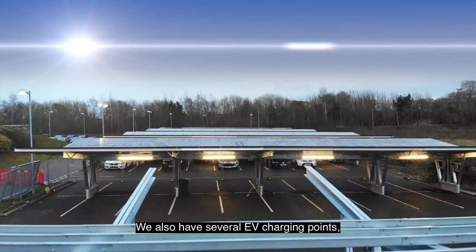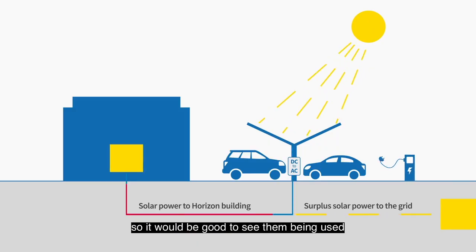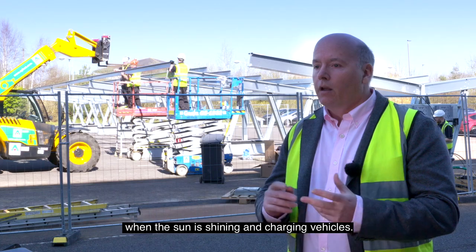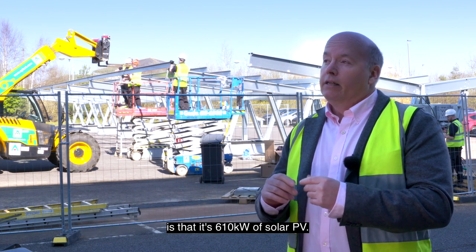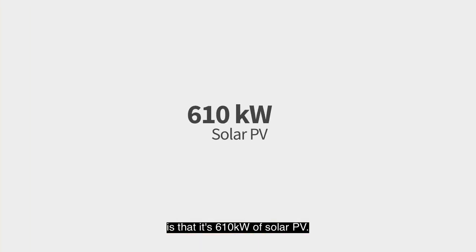We also have several EV charging points, so it'll be good to see them being used when the sun is shining and charging vehicles. The great thing, when you look at the size of this project, is that it's 610 kilowatts of solar PV.